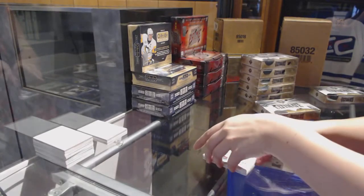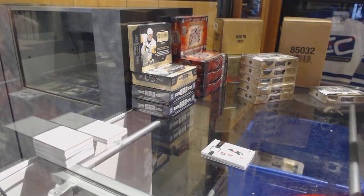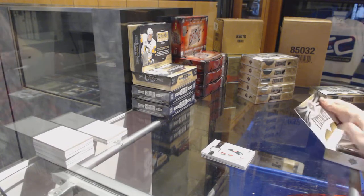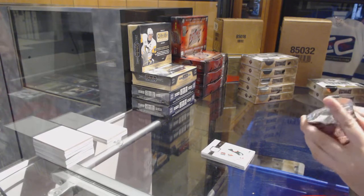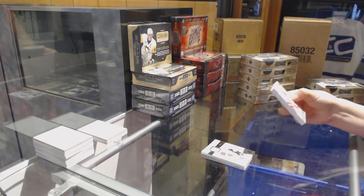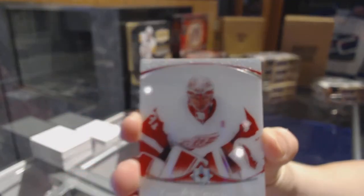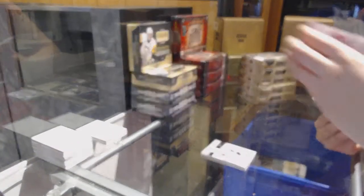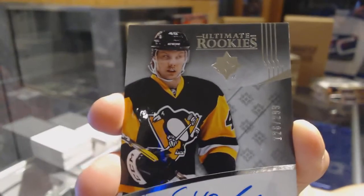All righty. I really want to see one of these shield cards, so let's hope you picked a box with a shield, Leslie. Maybe with a Toronto Maple Leafs logo on it. We've got an introductions of Jared Crow. Rookie auto number to 299, Oscar Sunfest.